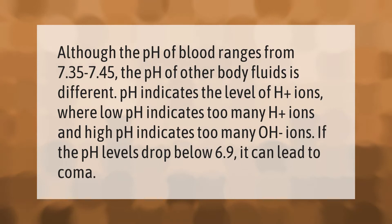Although the pH of blood ranges from 7.35 to 7.45, the pH of other body fluids is different. pH indicates the level of H+ ions, where low pH indicates too many H+ ions and high pH indicates too many OH- ions. If the pH levels drop below 6.9, it can lead to coma.